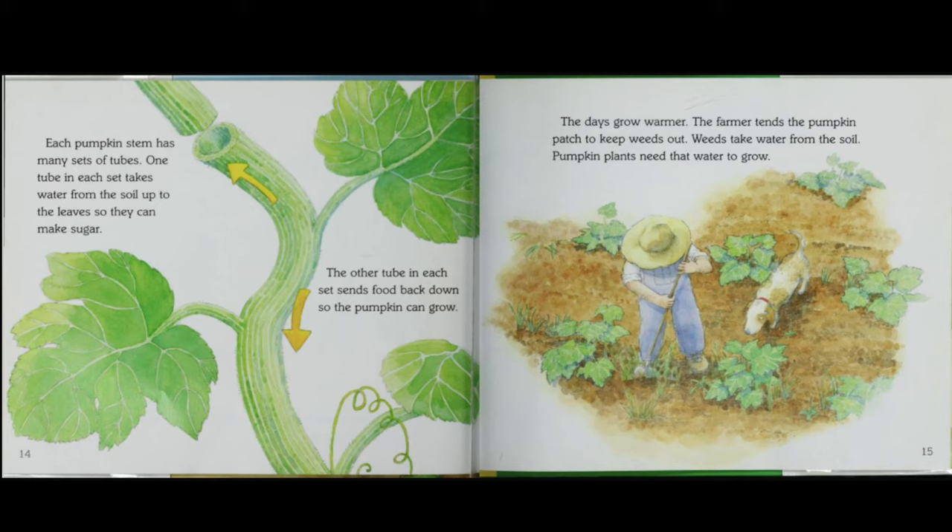The days grow warmer. The farmer tends the pumpkin patch to keep weeds out. Weeds take water from the soil, and pumpkin plants need that water to grow.